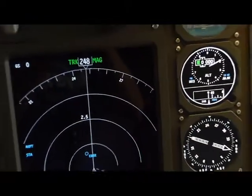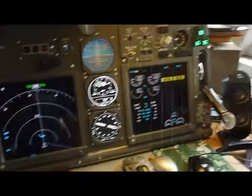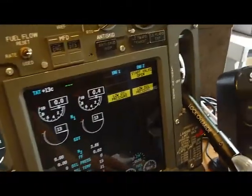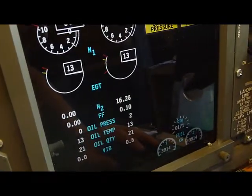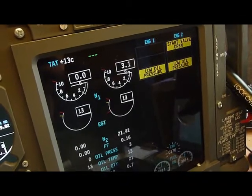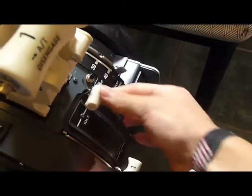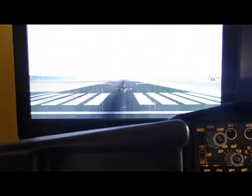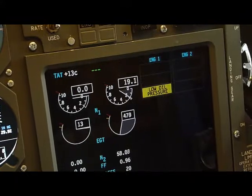Back to the sim. Let's make an engine start and demonstrate some throttle movement during takeoff and landing. Starting number 2 engine — start valve to open — and 2 is rising. Ignition. Revving up. Number two is starting, starting number one.